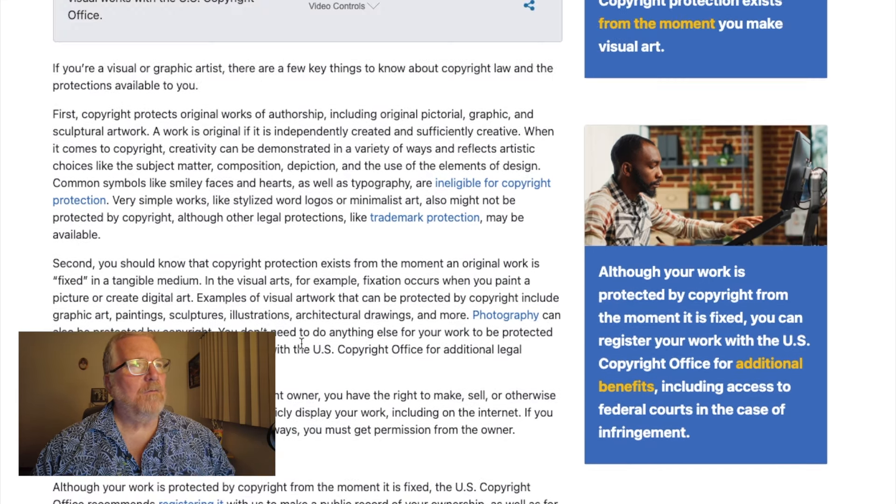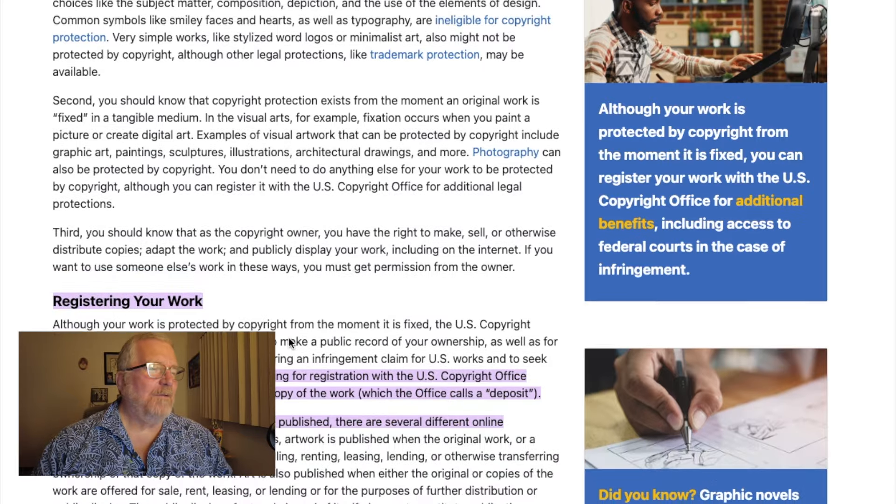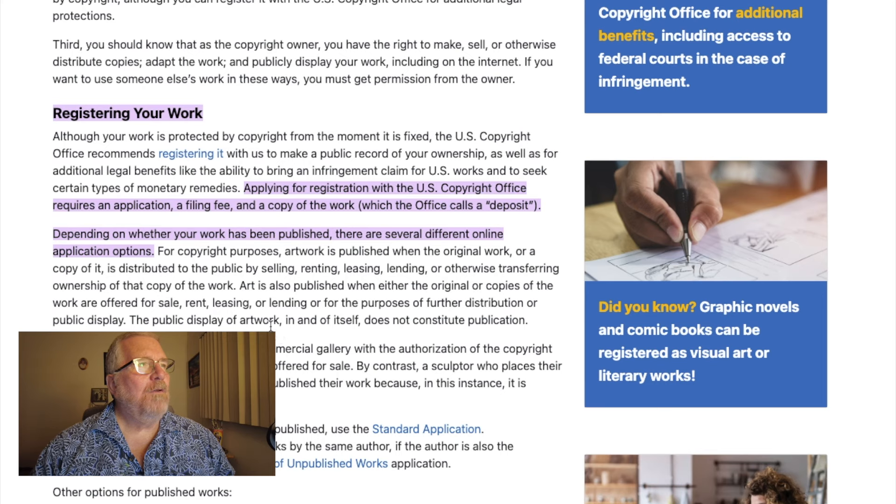Trademark protection is a completely different thing, just so you know. Typography is ineligible — you cannot copyright a square or a circle. Although your work is protected by copyright from the moment it is fixed — which is what I told you at the beginning — the US copyright office recommends registering it to make a public record of your ownership.